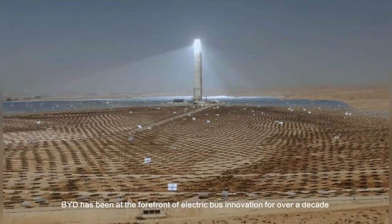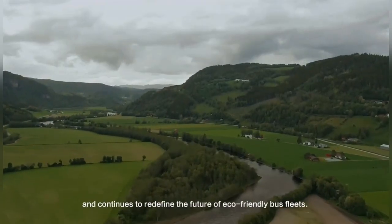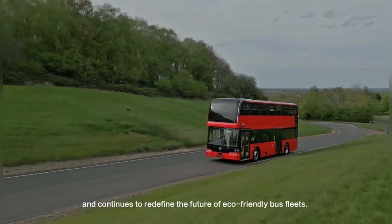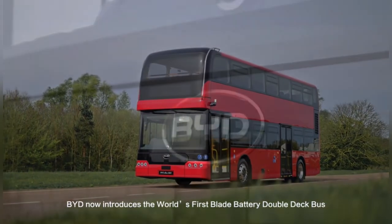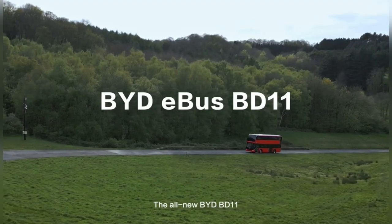BYD has been at the forefront of electric bus innovation for over a decade and continues to redefine the future of eco-friendly bus fleets. BYD now introduces the world's first blade battery double-deck bus, the all-new BYD BD-11.